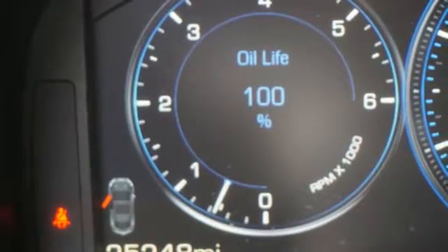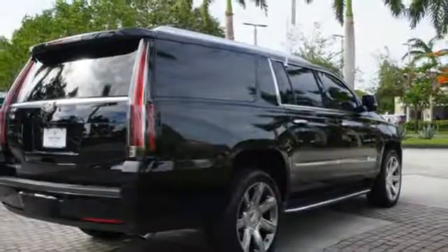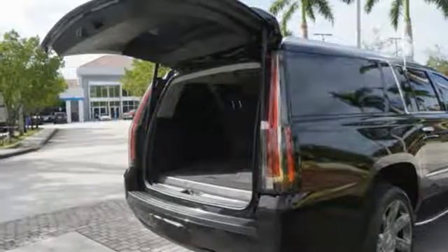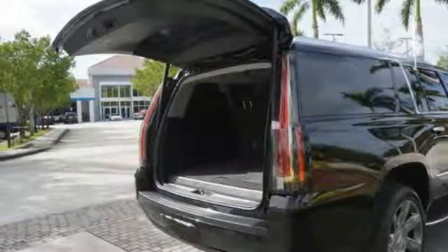Inside this spacious SUV, you'll enjoy heated and ventilated front leather seats, heated rear seats, a Bose surround sound system, and the Q Multimedia system with touchscreen controls.